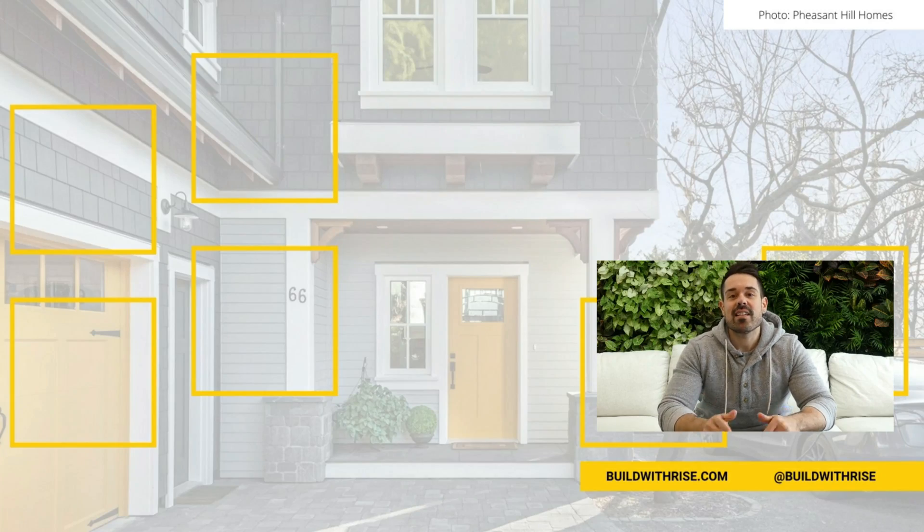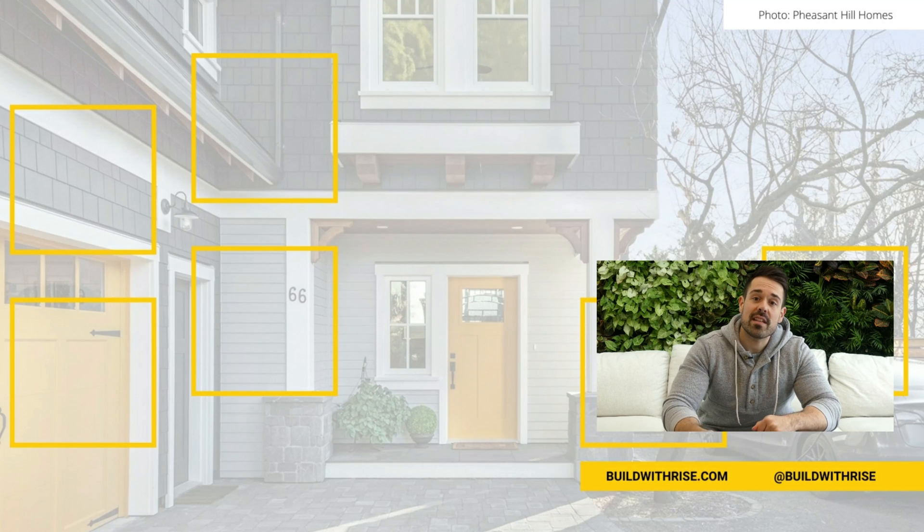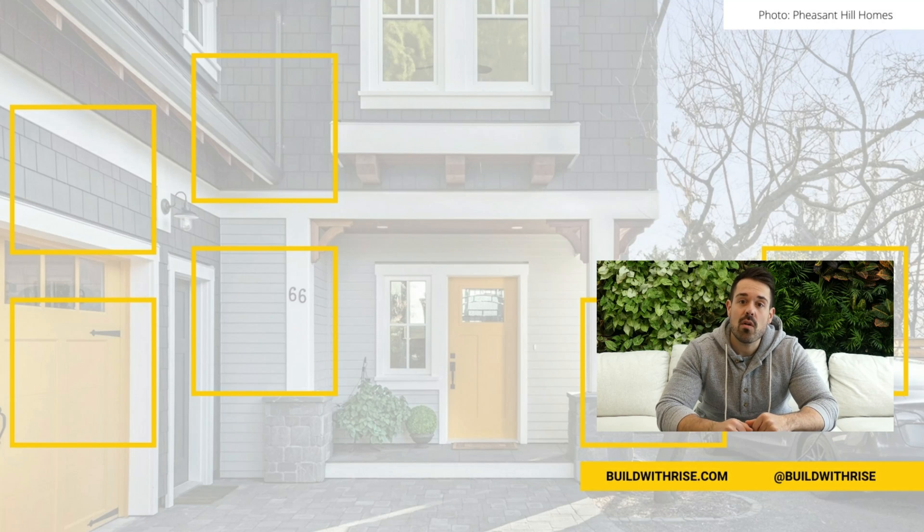Thanks so much for tuning in. For more videos like this, don't forget to subscribe by clicking the button below, and also check out buildwithrise.com — the only place to turn any home improvement project into a sustainable one.